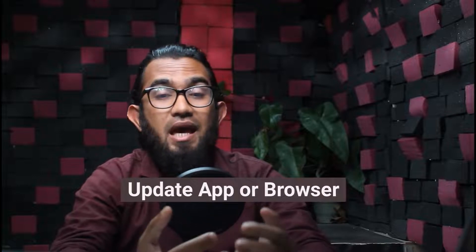First of all, you can try updating the app or browser. If you are using your YouTube app or using any browser on your laptop, first try to update your YouTube app or your browser for solving this issue.